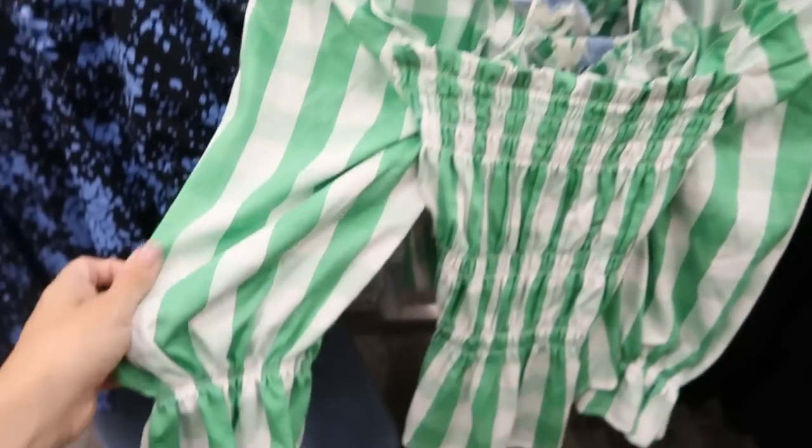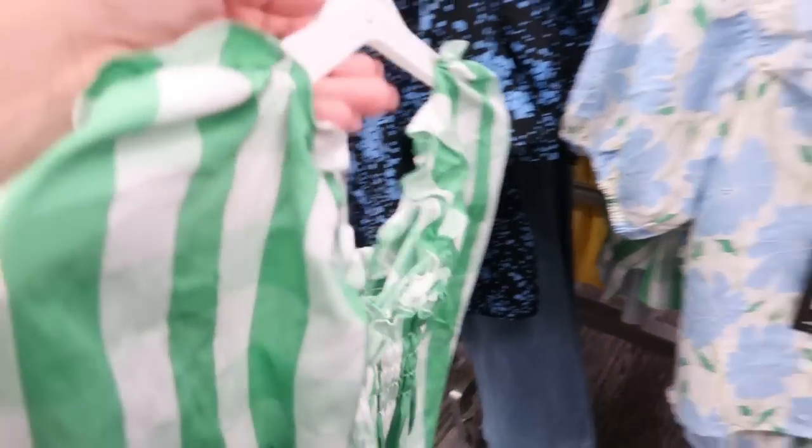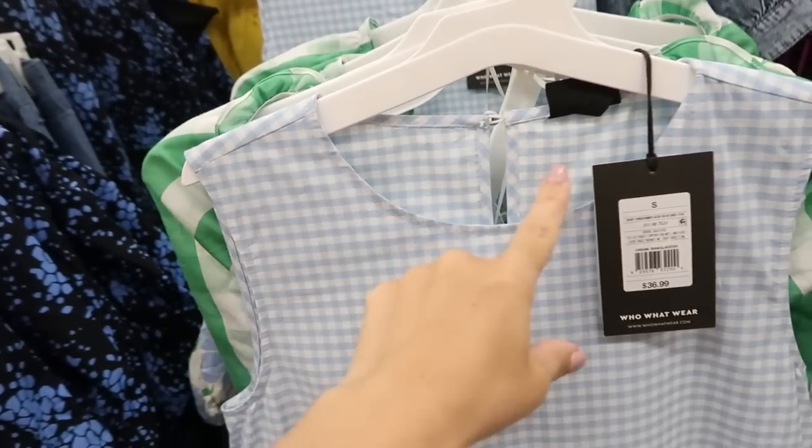It also comes in green gingham. The green gingham one is different — I did see this one on Instagram. It's smocked through the body with a little peplum, three-quarter-length sleeve, a little ruffle detail, and this one is $29.99.